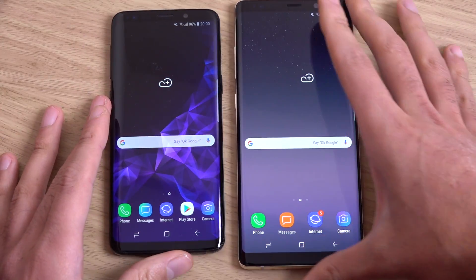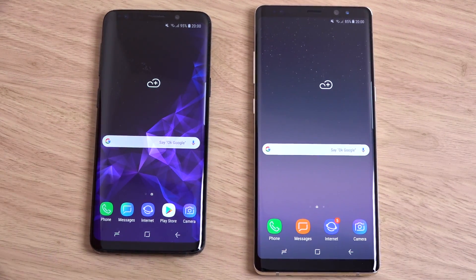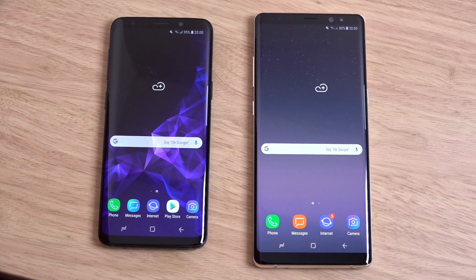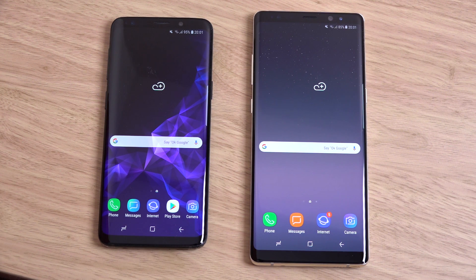When you consider what you're getting - a bigger screen, it's probably about the same price, the S Pen functionality, 6 gigs of RAM, and a slightly bigger battery - do consider all that. I don't think the Exynos 9 series is a big leap in terms of day-to-day performance. Good in terms of the benchmark, but not a huge leap in real-world use. Just a quick little comparison.